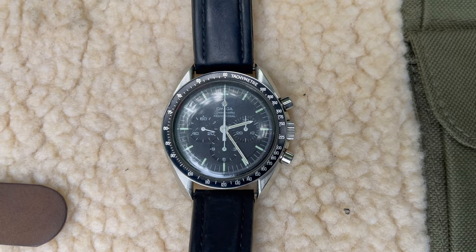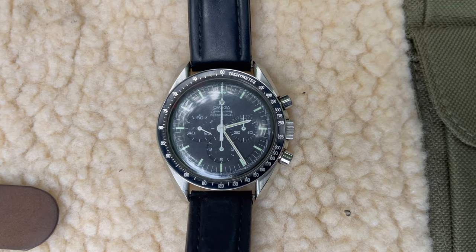Hey guys, Dan here with Battlefield Curator. We've got some history from the Cold War, specifically the NASA space missions. What we have here is an intricate piece of Cold War era technology — it's an Omega Speedmaster that was chosen by NASA for space missions.